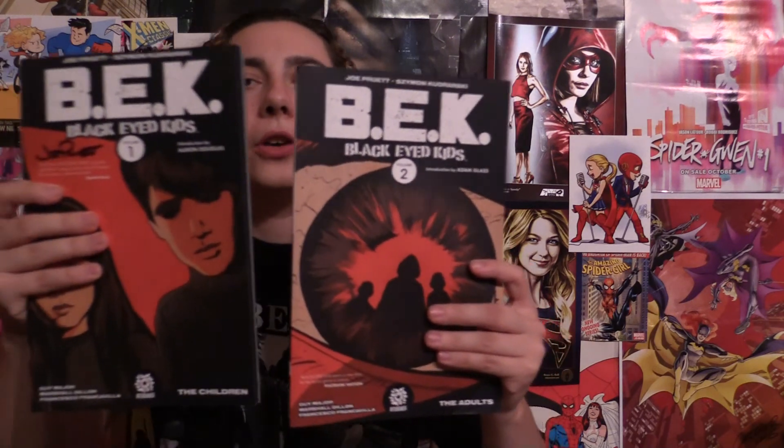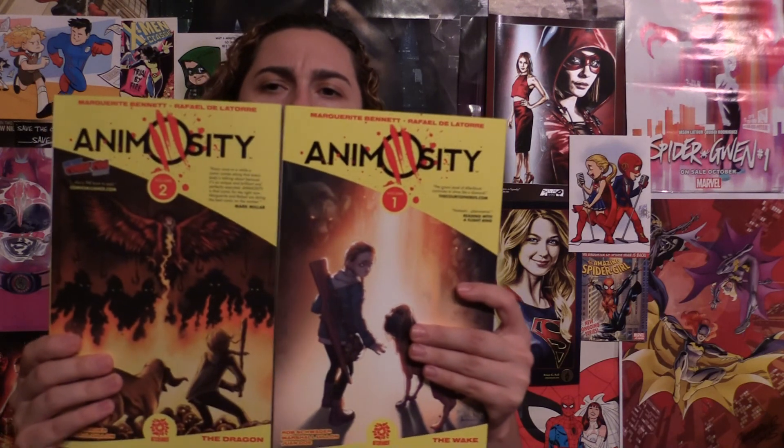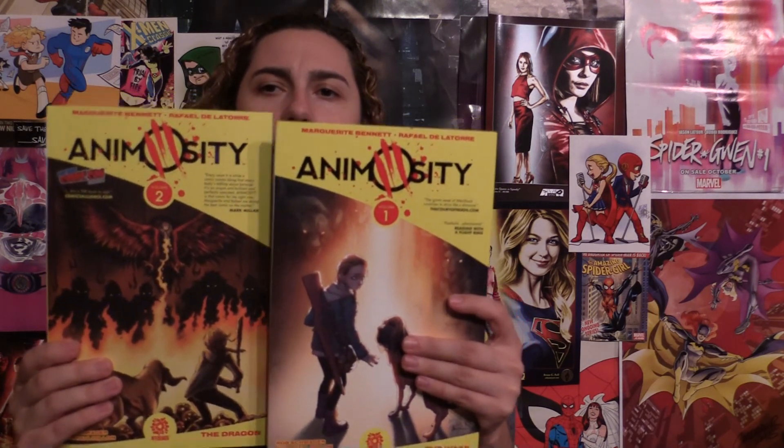Other comics I'm trying out here — I did go to the Aftershock booth, and I've heard so many great things about Black Eyed Kids. It was signed, so I got volume one and volume two of Black Eyed Kids. I've been loving a lot of the Aftershock books. And then another book — probably one of the most popular Aftershock books, even as a spin-off series — is Animosity. This came out before I was getting into the Aftershock books, so I'm glad to put this one on my pull list and try out these trades.